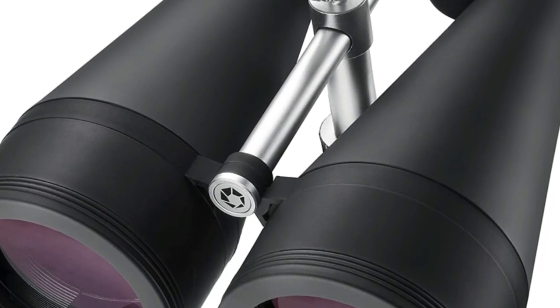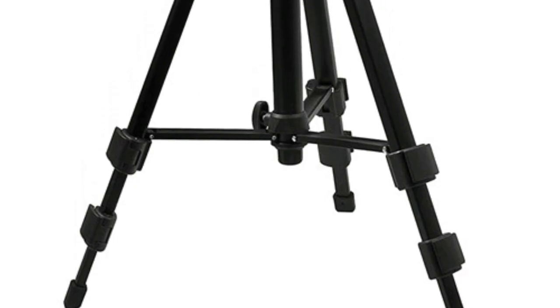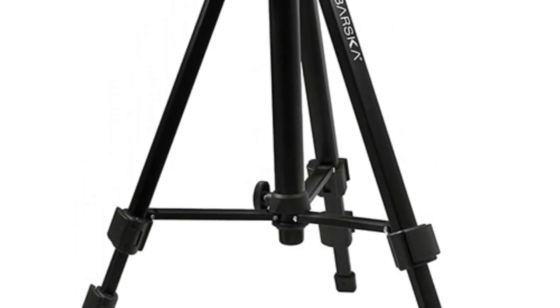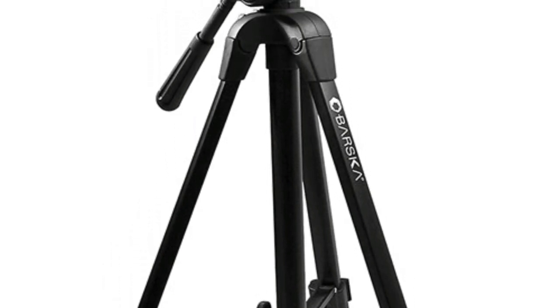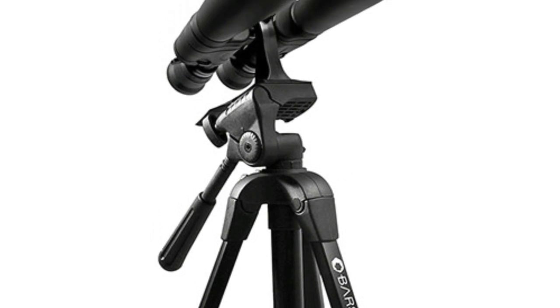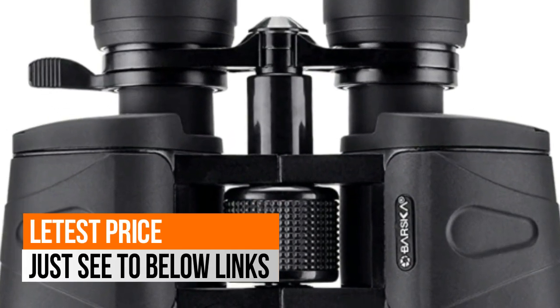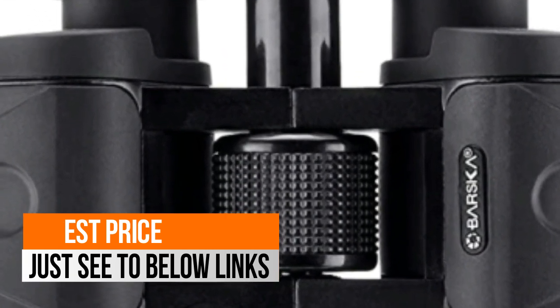The binoculars come with BaK-4 prism, multi-coated optics, and large 80mm objective lenses, bringing you bright and crystal clear views. Suitable for long-range terrestrial and celestial viewing, and performs well under low-light conditions. The zoom binoculars come with a carrying case.